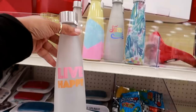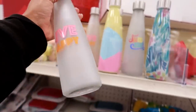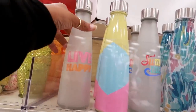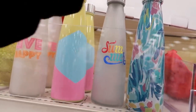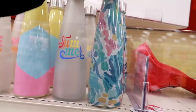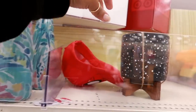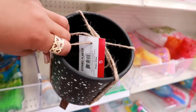Right here they got some more water bottles — these are glass and they are five dollars. I think those are cute. That one says 'Live Happy.' This one is really cute — look at that, 'Summer.' And then this one right here.